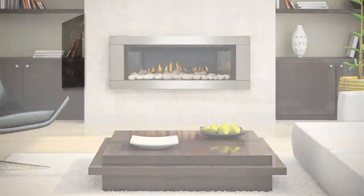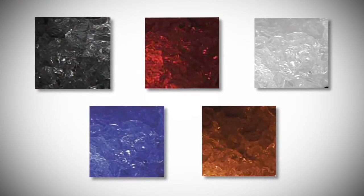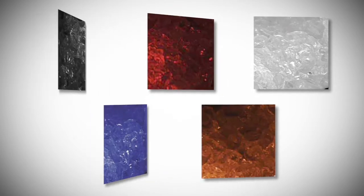and colored glass media kits in black, blue, red, amber, and clear are available to replace the glass ember supplied with the unit for your personalized look.